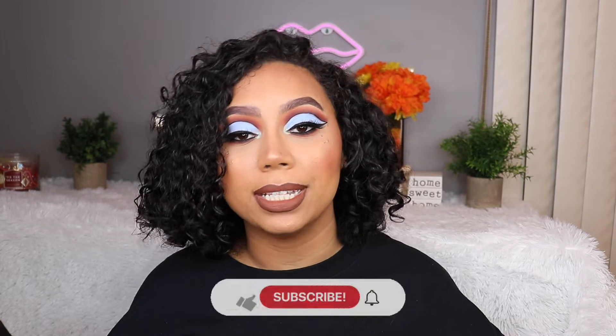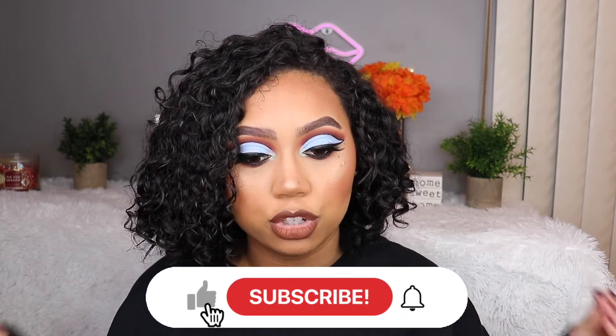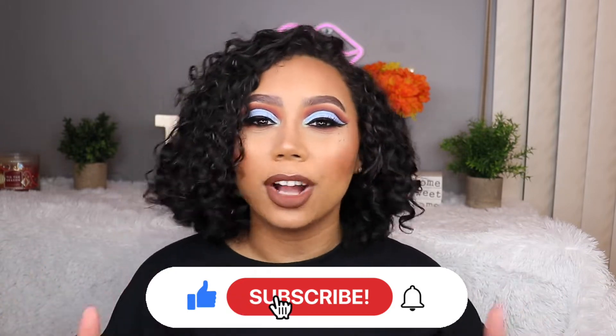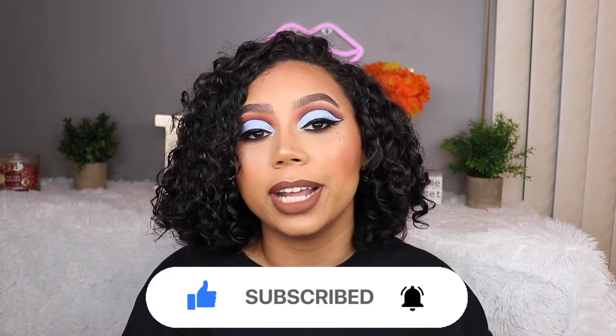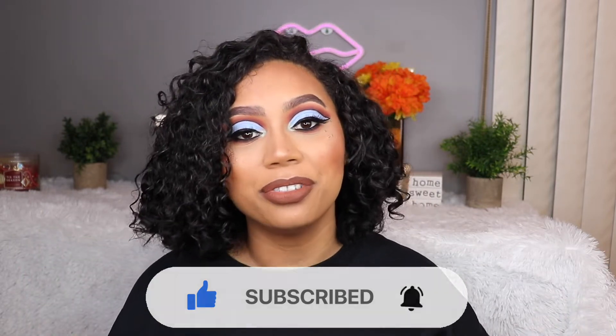Hey guys, welcome back! We're doing a little bit of a different video for my channel - I know people do these all the time but I never have. I recently decided I was going to declutter my entire makeup collection. I have way too much stuff and I keep buying stuff so I have no space. I got impatient and started cleaning early, but I still wanted to make a video about it. I've only done eyeshadow palettes so far, so I'm going to tell you what I decluttered and why. I still have them here but as soon as I finish making this video, they're on their way out.